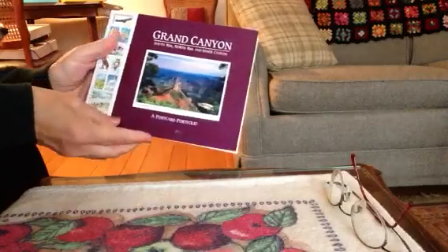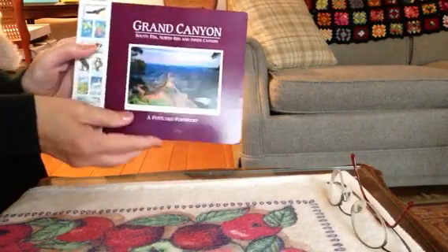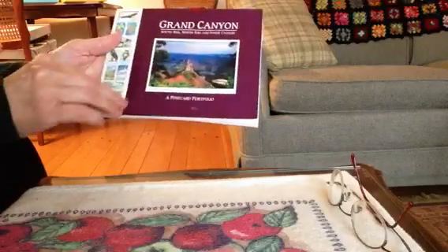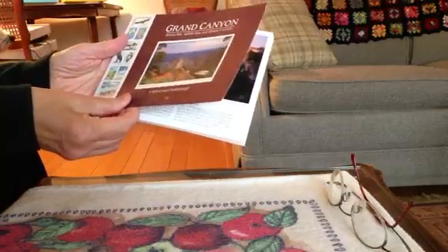This is a little postcard book with Grand Canyon pictures. It's one of those perforation books so you can tear out the postcards.